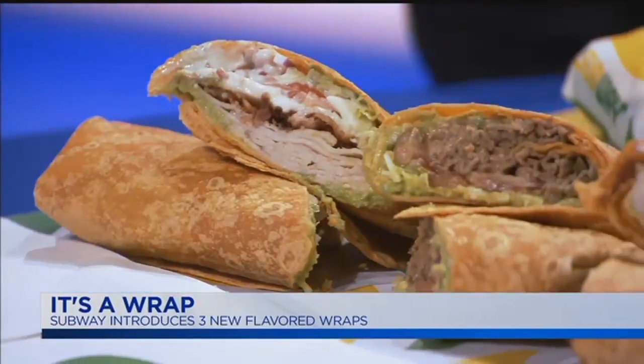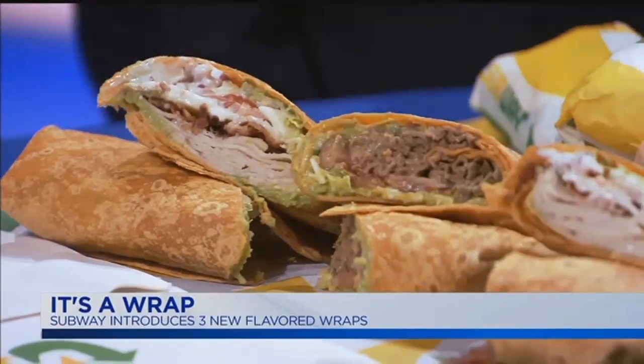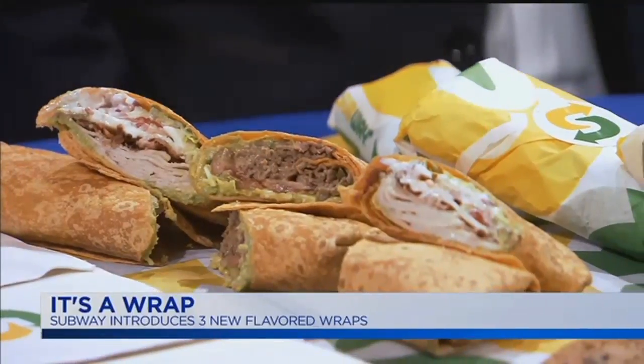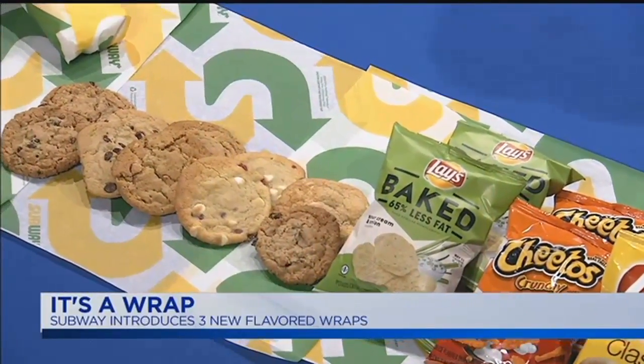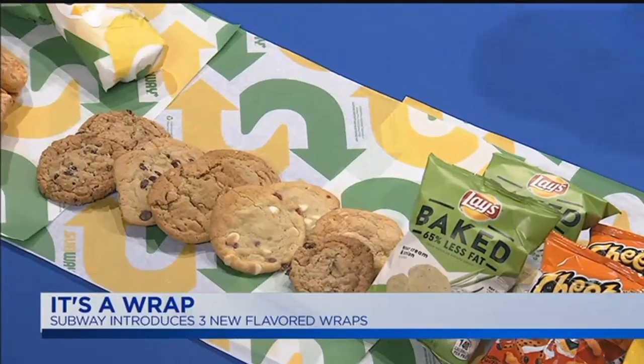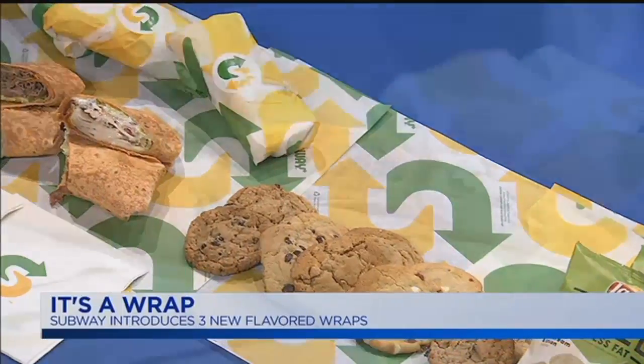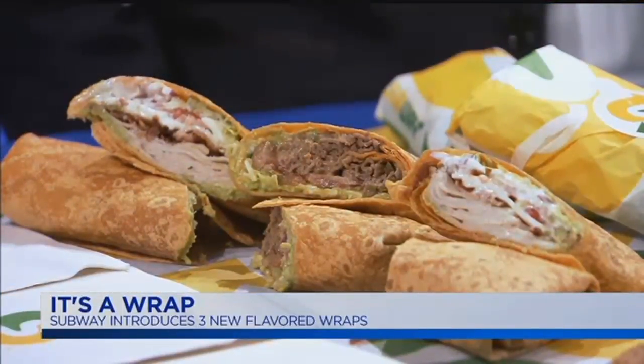So what are we going to talk about today? Well, Subway has come up with a brand-new signature wrap, and it's fantastic. The wraps themselves are either a tomato basil or a spinach wrap. The signature wraps come in three different flavors: one is a turkey bacon and guacamole; we also have a Southwest steak and cheese with guacamole; and then a rotisserie-style chicken with Caesar dressing. All the wraps are fantastic.